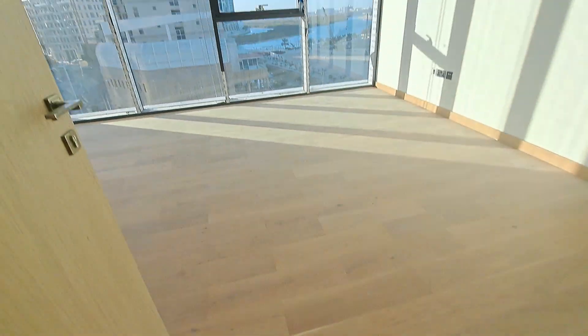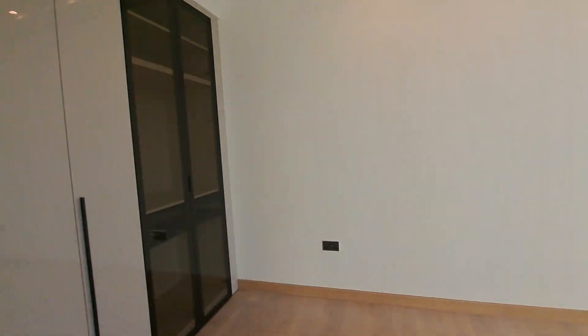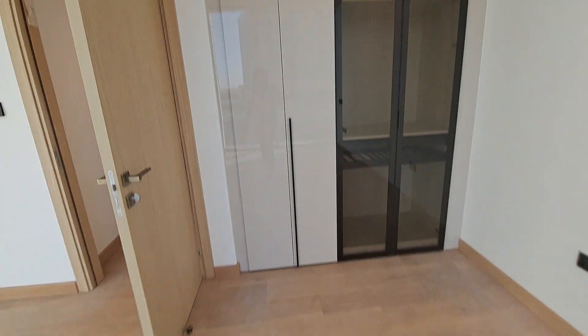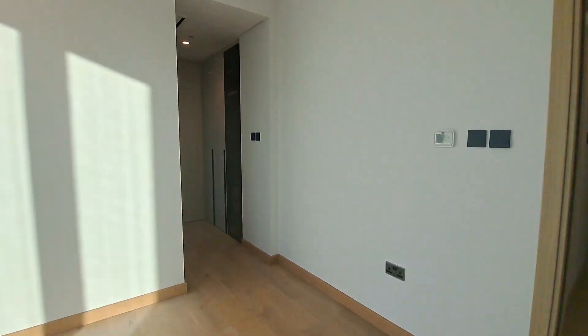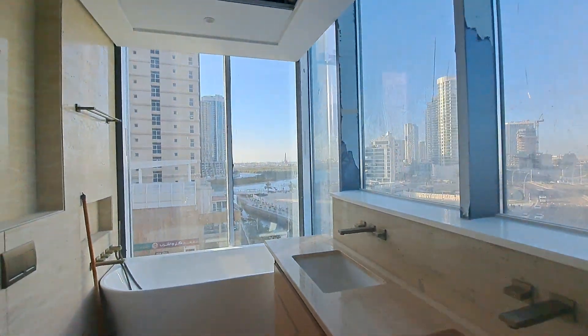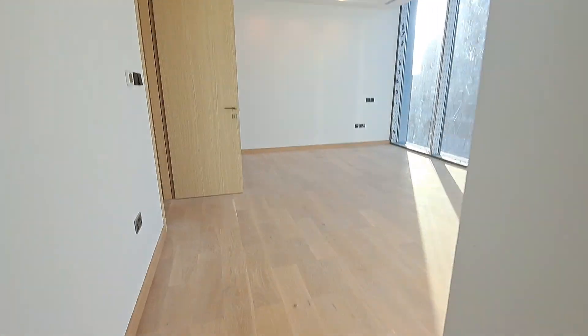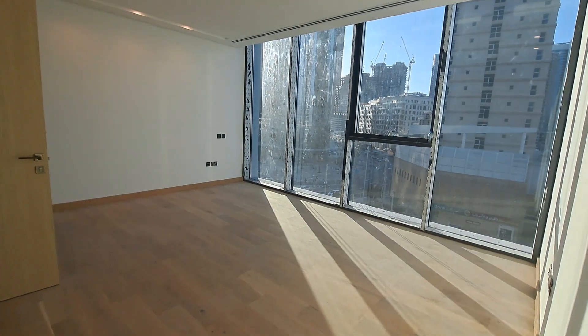In the second bedroom, you have a lot of wardrobes behind the door. As we walk in, we have a walk-in wardrobe, or five-door wardrobe, and a full glass bathroom with a standing shower and bathtub. Overall, this two-bedroom apartment has very big and spacious bedrooms.